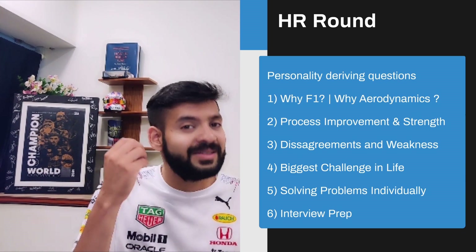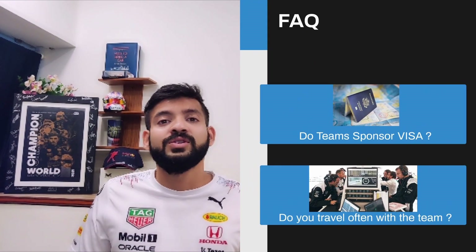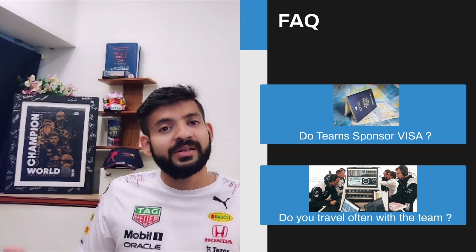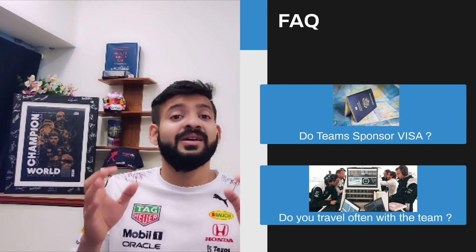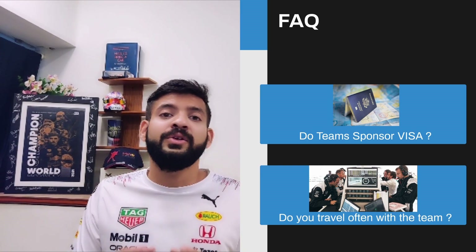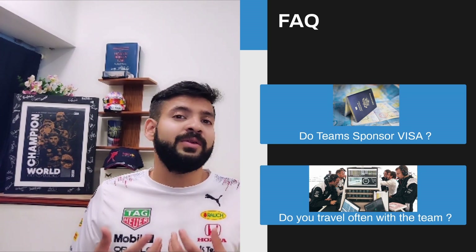The next topic is frequently asked questions, and yes, it's about visas. A lot of international students ask whether companies sponsor visas, since the big teams are in the UK. The answer is: some do and some don't. The best indication is the job description. If not mentioned explicitly, chances are they do. For example, during COVID times, McLaren, Aston Martin, Alpine, and others would explicitly state that you needed the right to work in the EU or UK to apply.